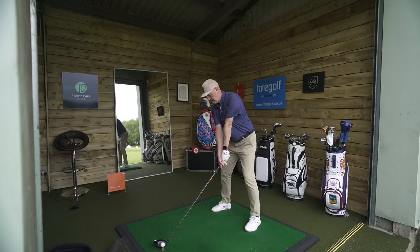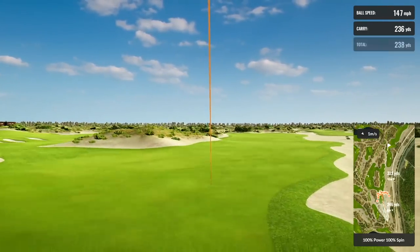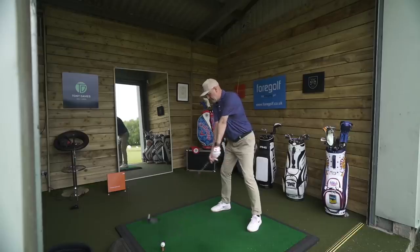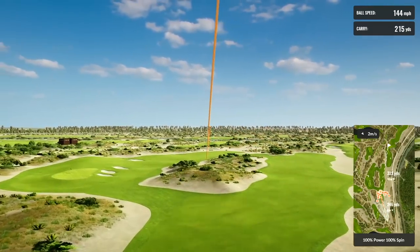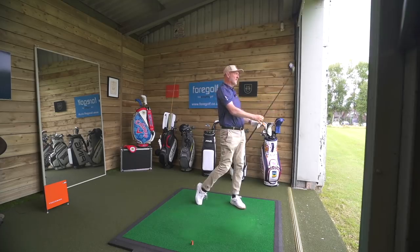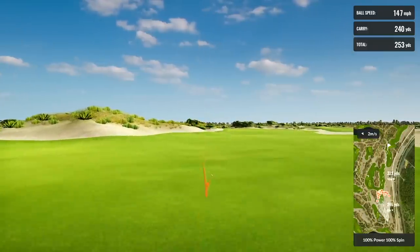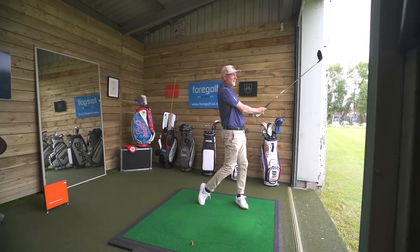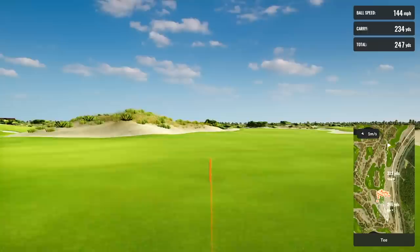That shaft then becomes really unstable, and I start to throw in that low left — it gets all over the place. Switching over into the Epic with the Hazardous Smoke shaft in 60 grams stiff was much more like where I'd be used to hitting, and it was a lot more stable. But stable at this point where I'm warmed up and hitting a lot of shots. I've really enjoyed the 45-gram regular shaft in the B21 — it's easy going and you don't have to go after it too much. But there are those tendencies for that low left. I would certainly consider changing the shaft and looking into the more regular setup of the Epic Speed. But I'm also wary of jumping ship into another driver simply because of six or eight weeks of bad driving.